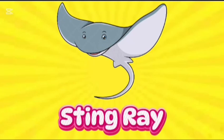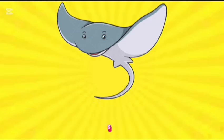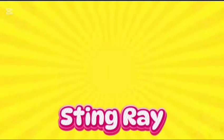Stingray. This is stingray. S-T-I-N-G-R-A-Y. Stingray. Its eyes are on top of its head, and its mouth and nose are on the underside. It finds its food by smell. The southern stingray is one of some 90 species of stingray.